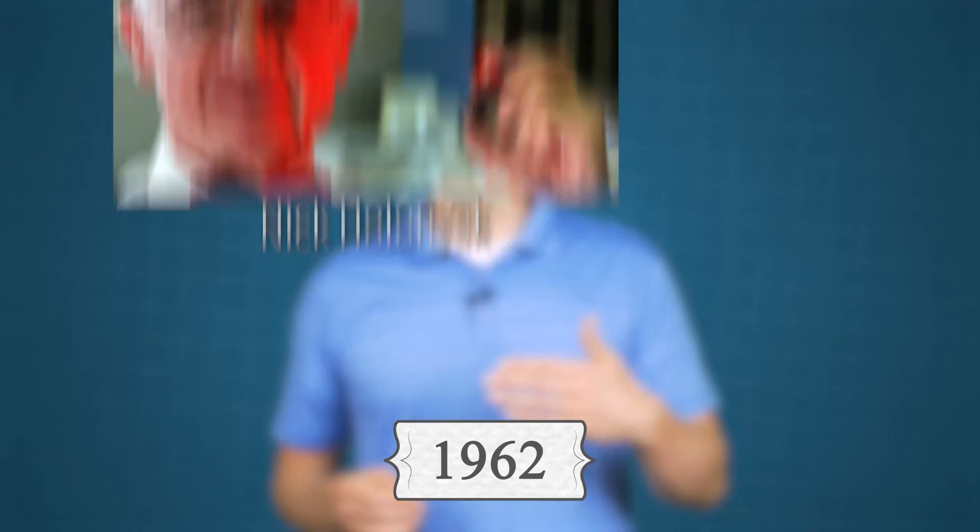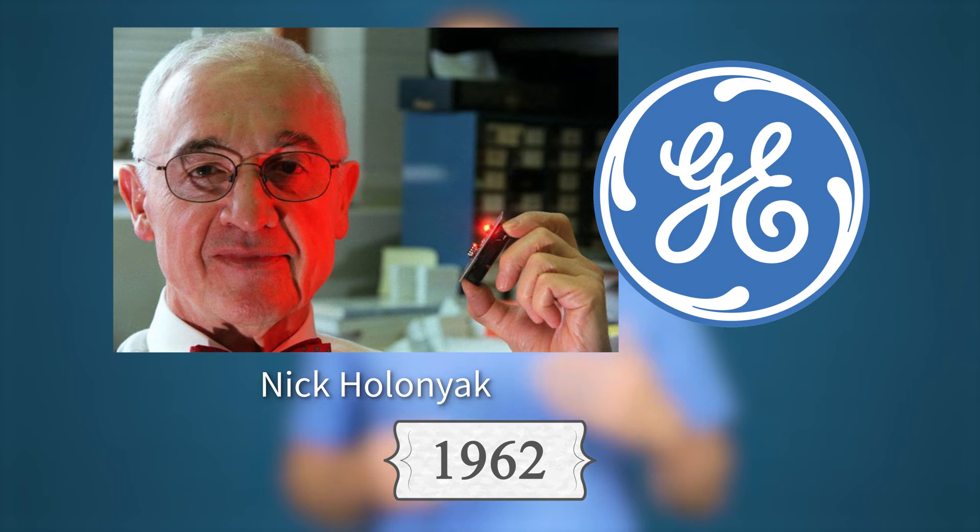The next year, Nick Holonyak Jr., who worked at General Electric at the time, created the first actual LED that emits light in the visible spectrum of light — and, perhaps unsurprisingly given how many of them you see in 1980s sci-fi films, it was red. Unlike the red LEDs we have now that are incredibly cheap, these LEDs were hundreds of dollars for about the first decade they were around.